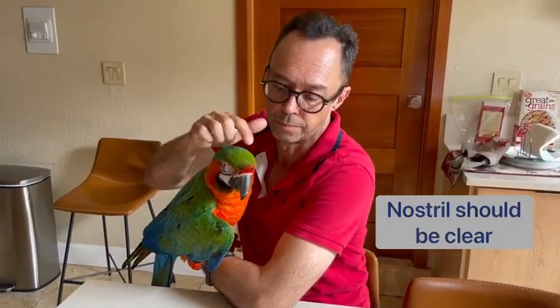My name is Tony Silva and I want to touch on some key things when we're acquiring a bird. We want to make sure the nostrils are clear, the eyes are nice and sharp, and they blink when we go over them.